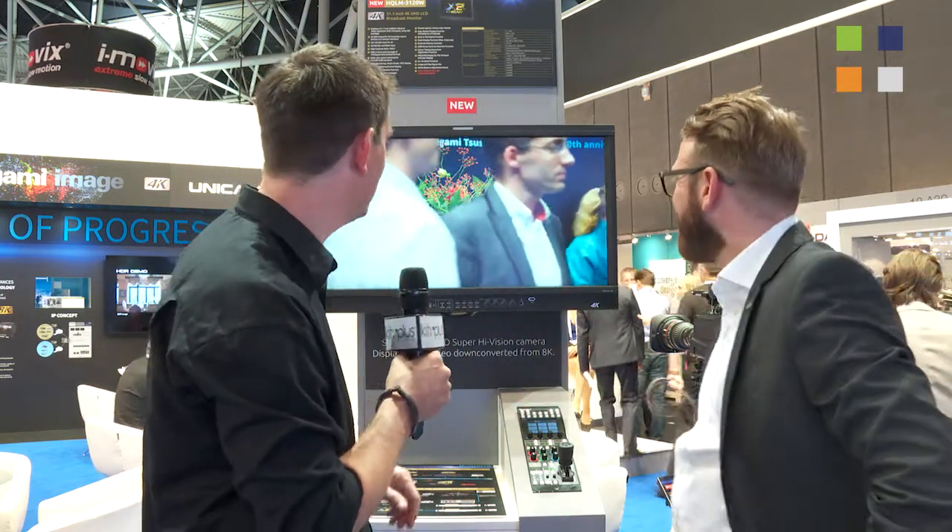I'm here at the Ikigami stand at IBC 2016. This is one of three videos we're doing here — the first one is on the new 4K camera system, we've got one on the new 8K camera system, and this one is on their new 4K monitor. Here to tell me about it is Chris Hill. Chris, tell us about this beauty.